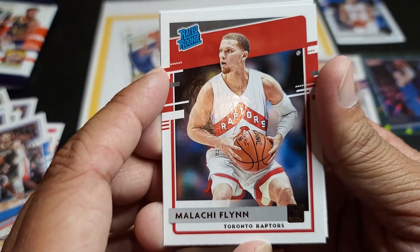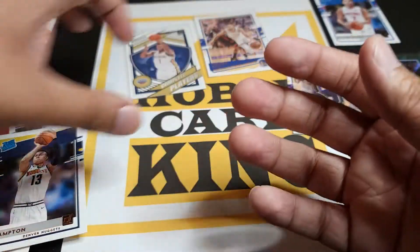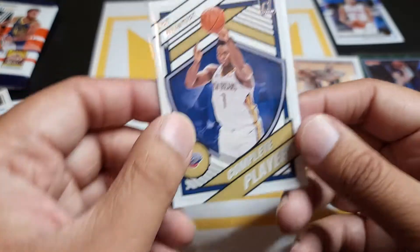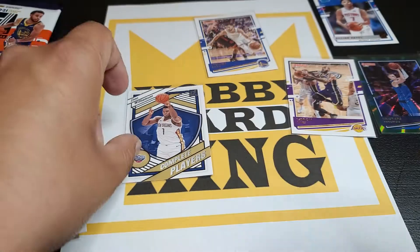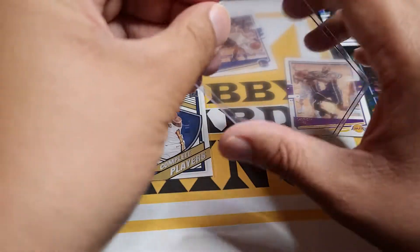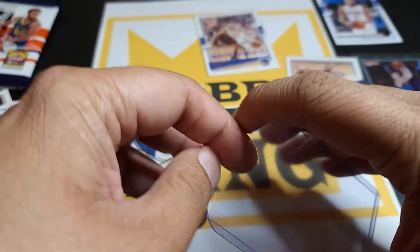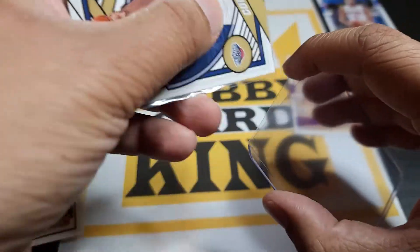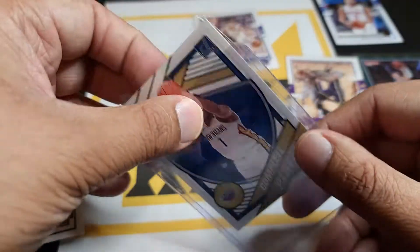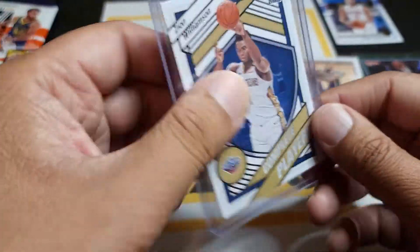The other cards are amazing too, but to get Zion — yeah, it's going into a top loader. Boys and girls, he's an amazing player, he's a legend in the making. Amazing, amazing, amazing product, no doubt.